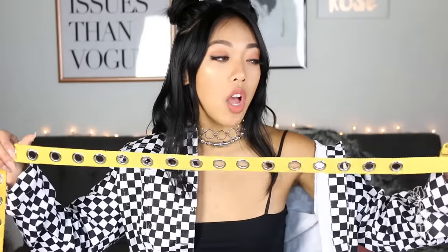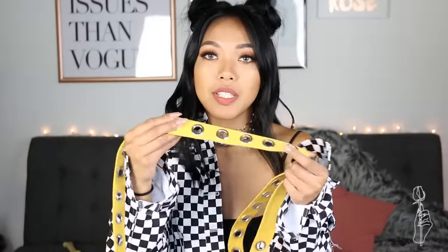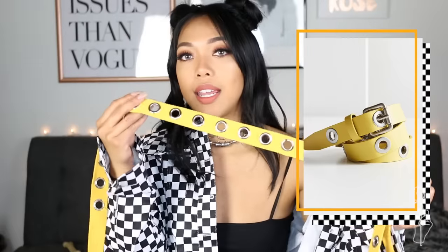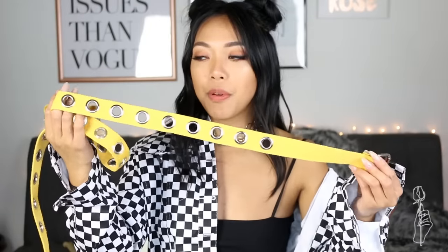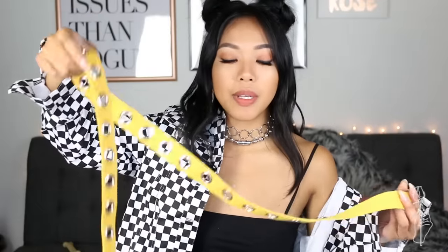Next, I want to show you this grommet belt. I have been wearing this grommet belt a lot out lately. This one is made out of canvas material. The one on the Urban site is made out of leather or something like that. I actually think I prefer the canvas one better because it lays better in my opinion. This one is only $9, whereas the one on the Urban site is $30.